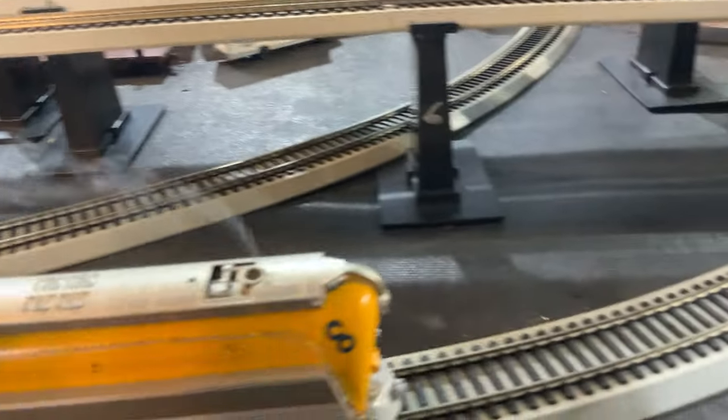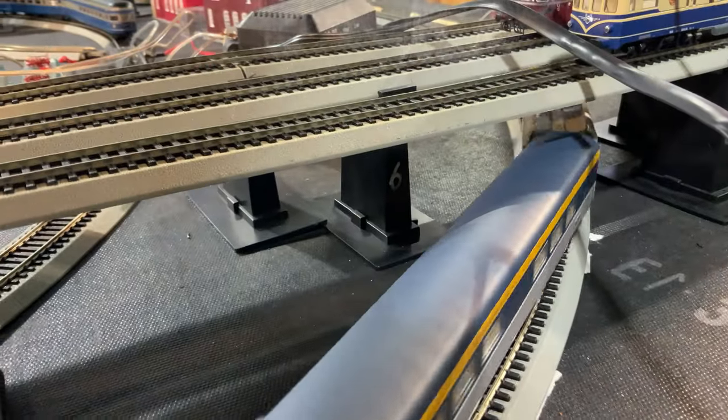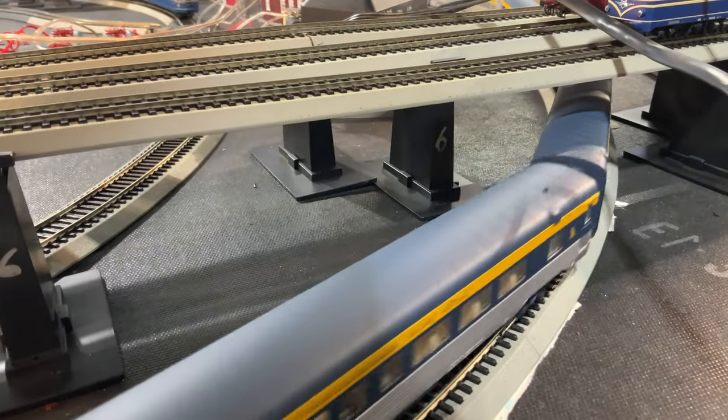This one's pulling a load as well, so you'd actually see some visible slowdown if it was having problems. And it doesn't — it runs through just fine.